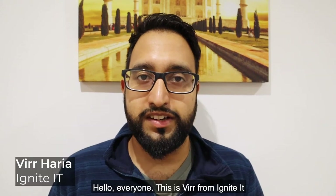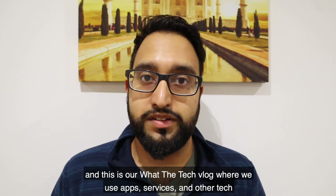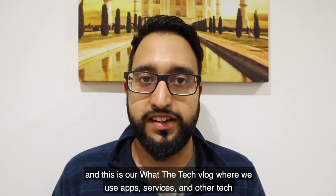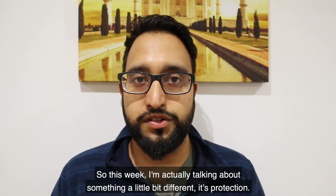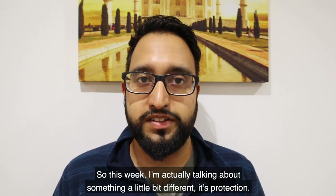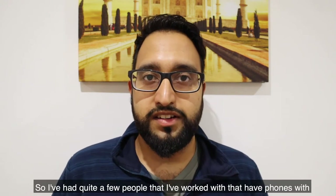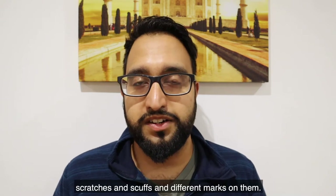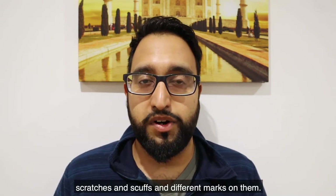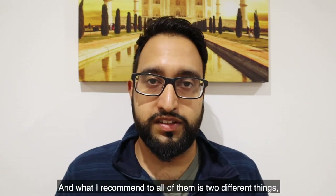Hello everyone, this is Vera from Ignite IT and this is our What the Tech vlog, where we use apps, services and other tech and share our experiences for you to learn from. This week I'm talking about something a little bit different — it's protection. I've had quite a few people that I've worked with that have phones with scratches and scuffs and different marks on them, and what I recommend to all of them is two different things.